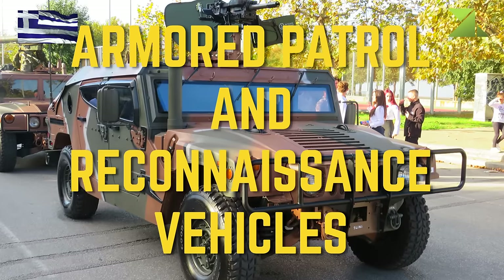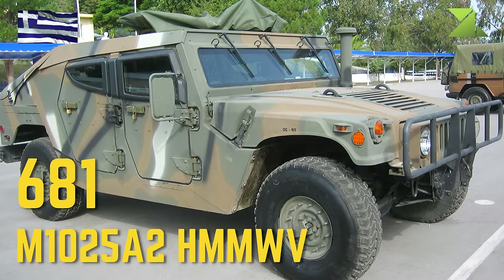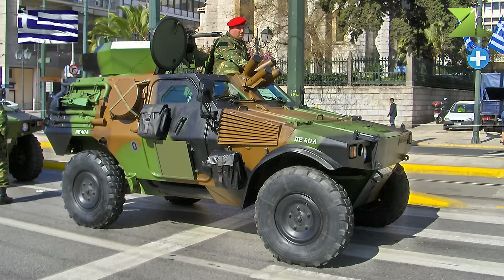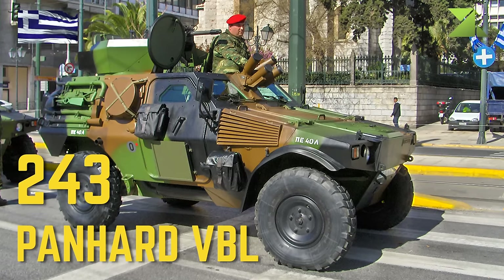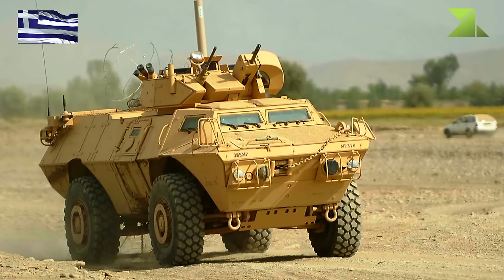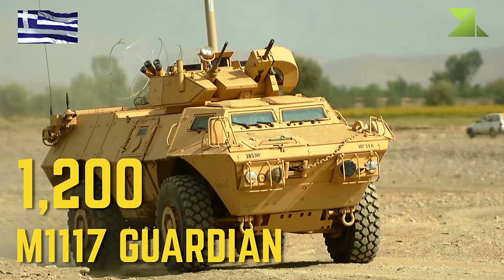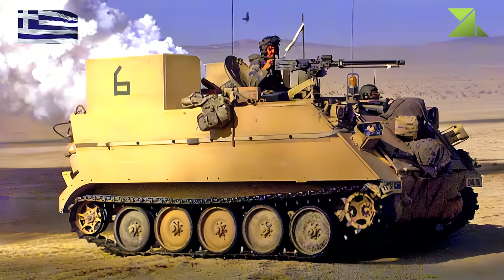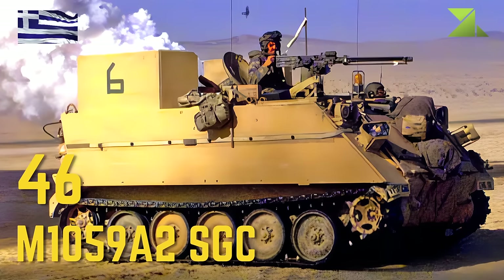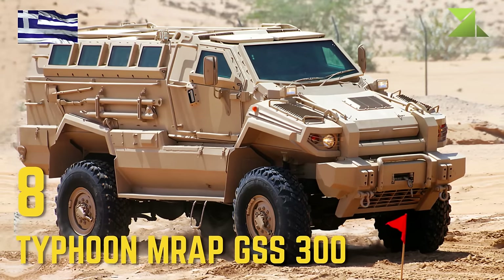Armored Patrol and Reconnaissance Vehicles: M1025A2 HMMWV, Panhard VBL, M1117 Guardian, M1059A2 SGC, Typhoon Wraparound GSS 300.